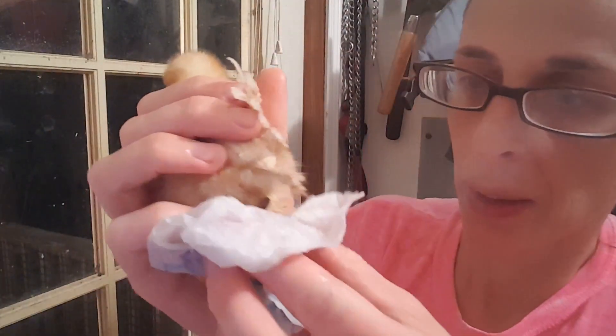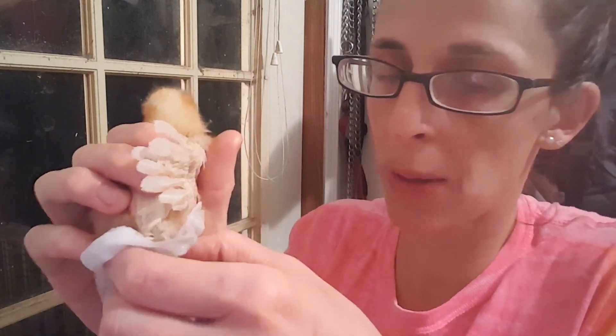I just kind of hold the cloth there for a few minutes and wait. You don't really want to pull because the poo is attached to their feathers. I dip it in the warm water again and put it back around. I'm grabbing onto the ball of hardened poop and just holding it next to the skin — as close to the skin of the chicken as I can get, because really it's right around their vent. You don't want to pull their little chicky feathers out or hurt their skin.